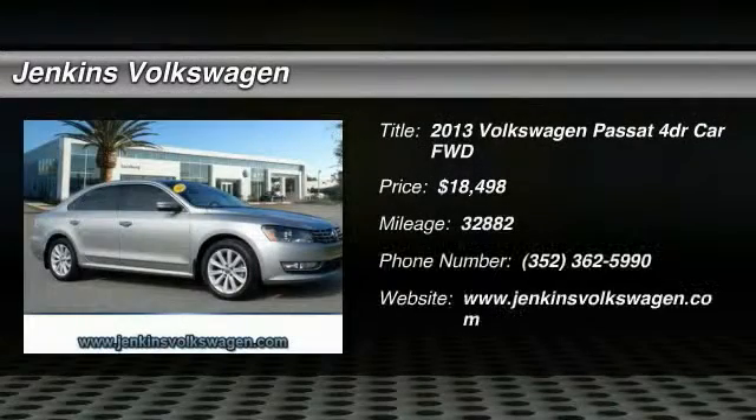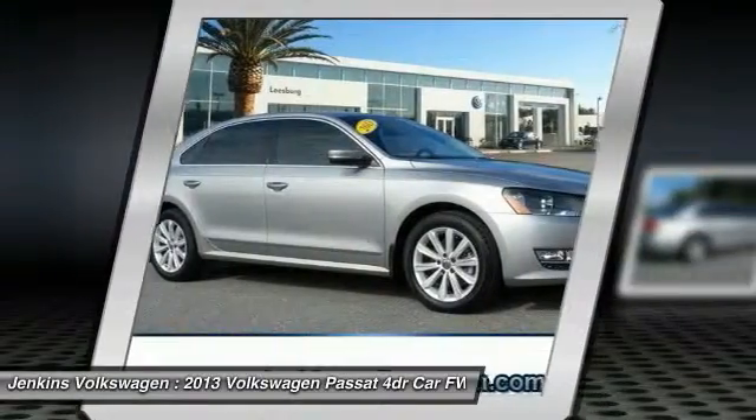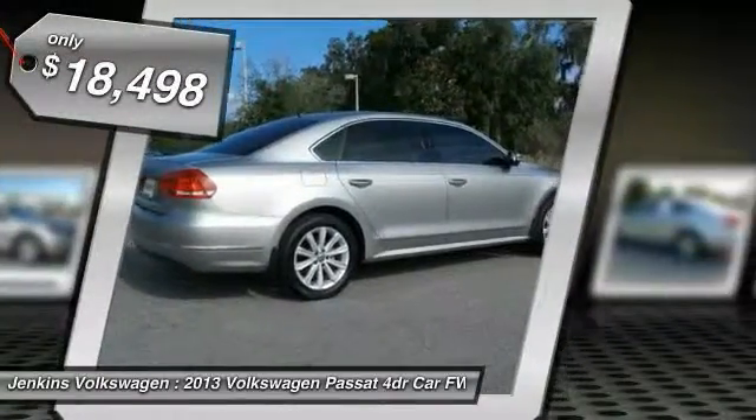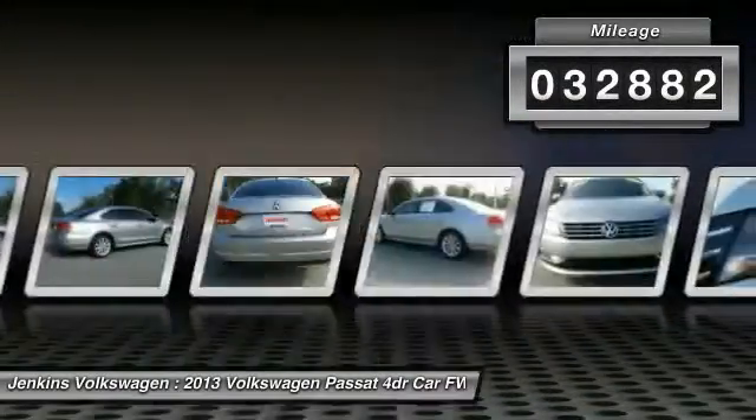The 2013 Volkswagen Passat is roomy and powerful, with a supple, controlled, quiet, and comfortable ride. Volkswagen brings it all together and is priced below $20,000. This vehicle has less than 35,000 miles.